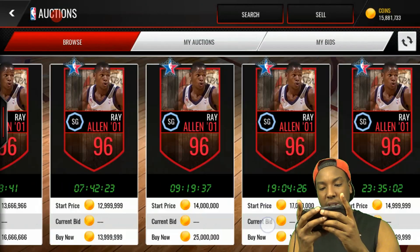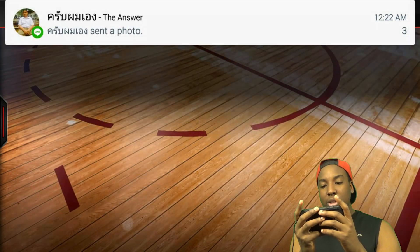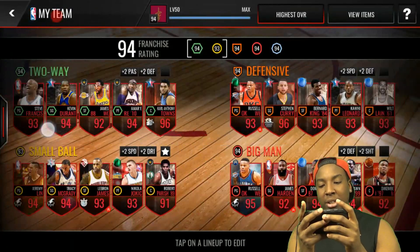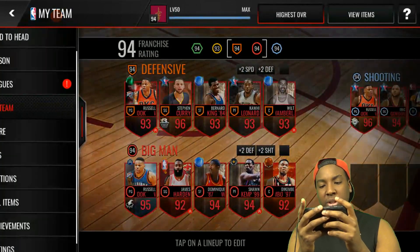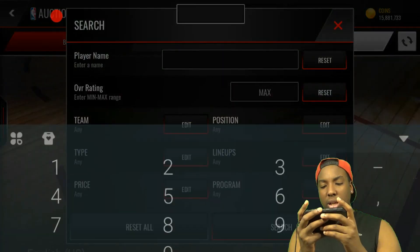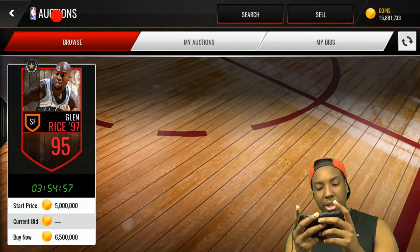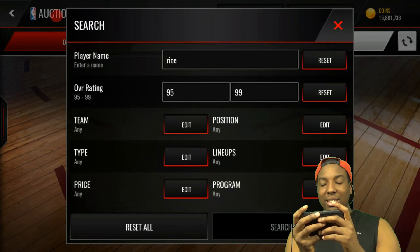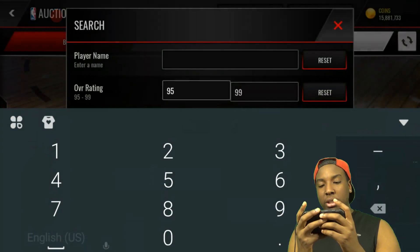We can't even get Ray Allen for 15 million — what the heck! I might just pick up that Glenn Rice instead. Let's do 95 overall — we're going to cop Glenn Rice real quick. That's still a lot to pay. So many choices. Let's see if there are any centers for the big man lineup posted up — nope, there are not. Let's see if a Wilt dropped — no Wilts dropped.